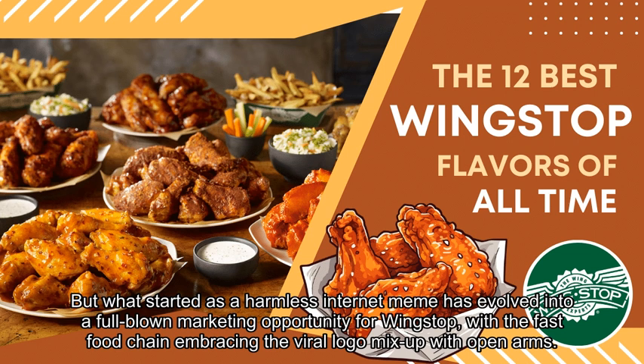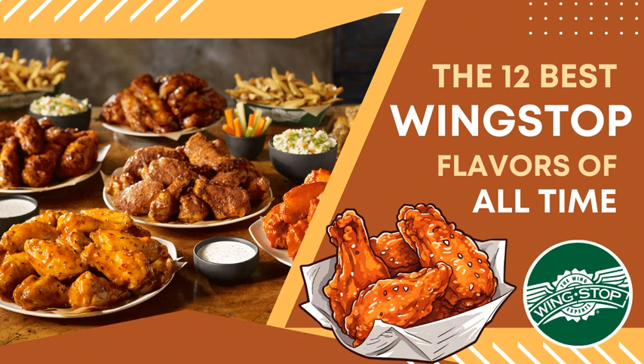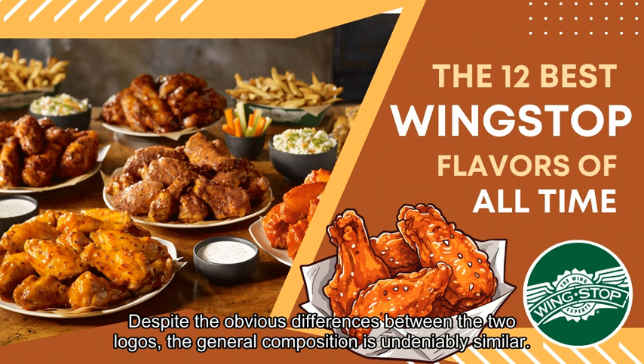But what started as a harmless internet meme has evolved into a full-blown marketing opportunity for Wingstop, with the fast food chain embracing the viral logo mix-up with open arms. Despite the obvious differences between the two logos, the general composition is undeniably similar.